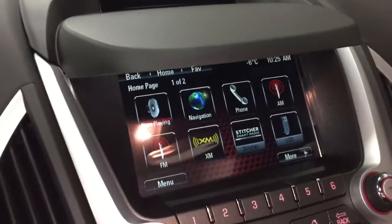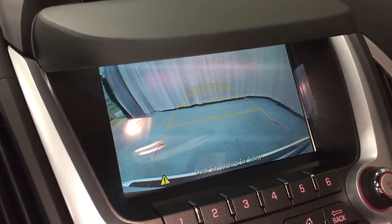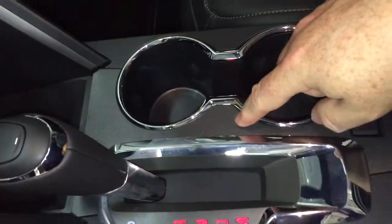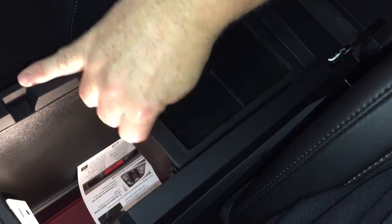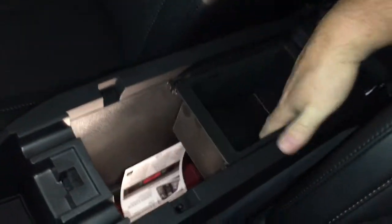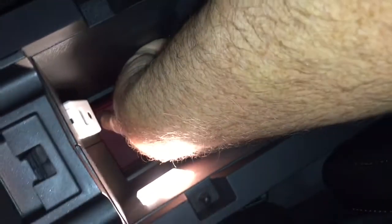You've got your front and rear defrosters, and a 12-volt adapter down here for connectivity. Let's throw this into reverse to show you our rear backup camera with trajectory — we also have ultrasonic parking sensors on this one. A pair of cupholders, traction control, and a nice leather-wrapped armrest with plenty of deep storage inside. There's a removable storage tray, and for connectivity you've got another 12-volt adapter, USB, and auxiliary.